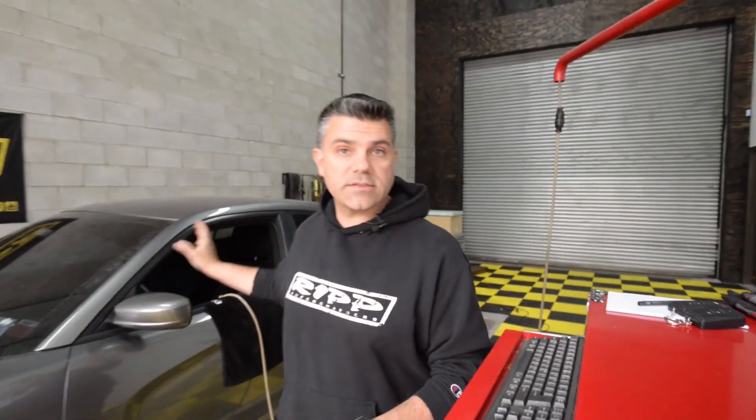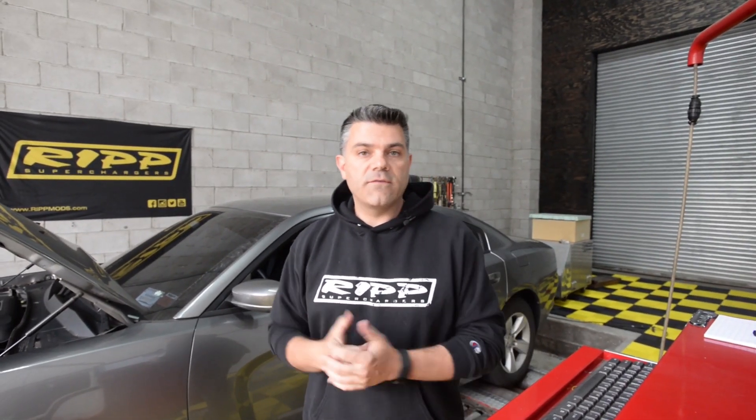So that means the vehicle has stock hats, stock exhaust, stock gearing, stock tires — pretty much as you would buy it right from the dealer. The vehicle itself has about 27,000 miles on it. It is a driver for the client, but we are in New York City so the miles aren't that high, but it is used on a daily basis.